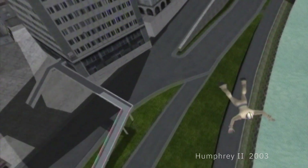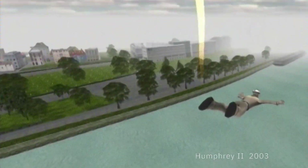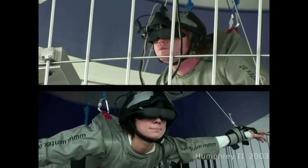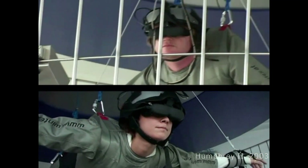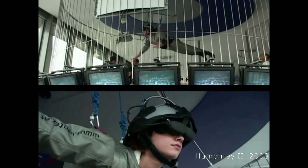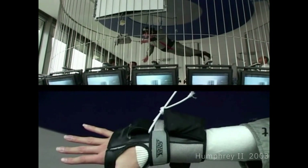One shortcoming of the head-mounted display is that whenever you put it on, you are completely detached from the physical world, making it a total single-user interface. This is a problem for places like the Ars Electronica Center, where people come as groups and want a shared social experience when visiting immersive VR installations. This limitation was the next step for our research — to find ways to make virtual worlds accessible for groups of people.